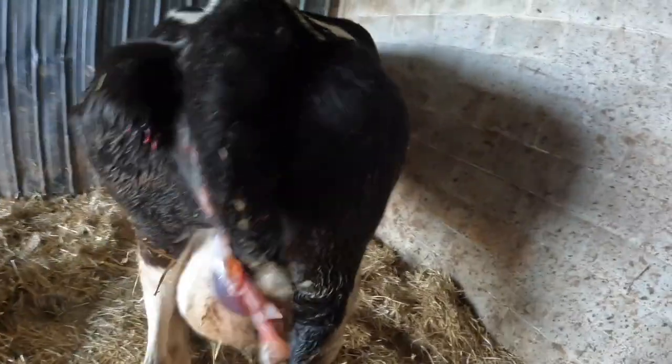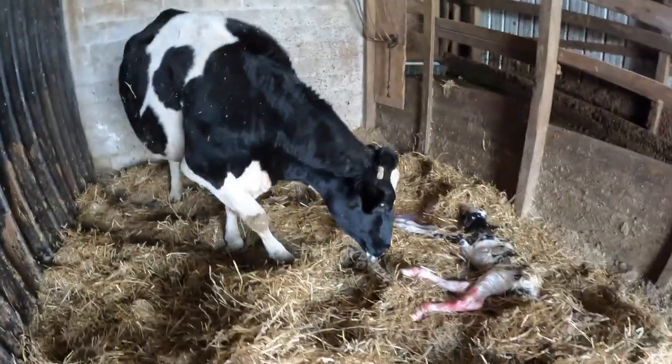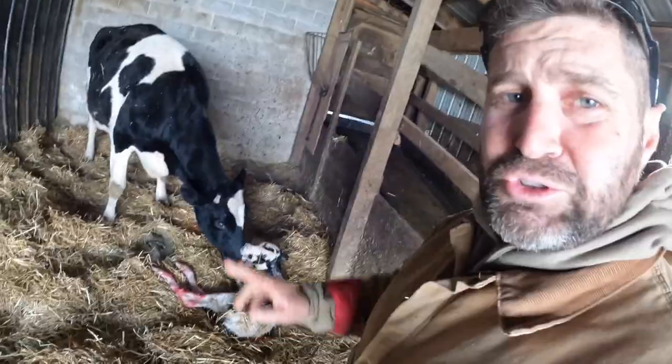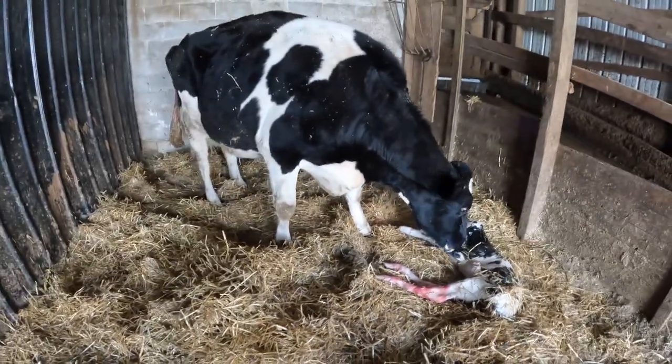And she's up. Look at them straight legs on this cow. There she is. She sees the baby. It's two for two today. Good.